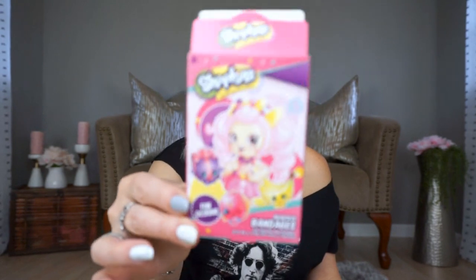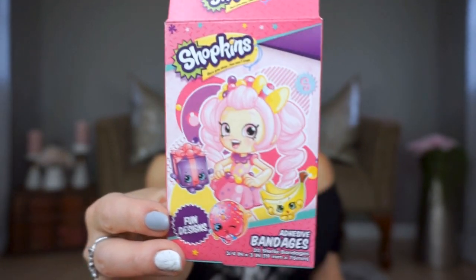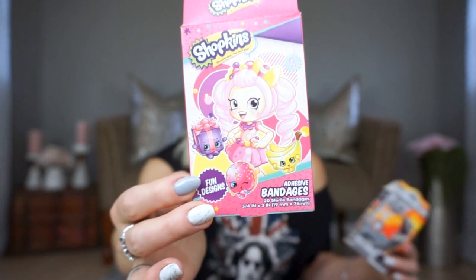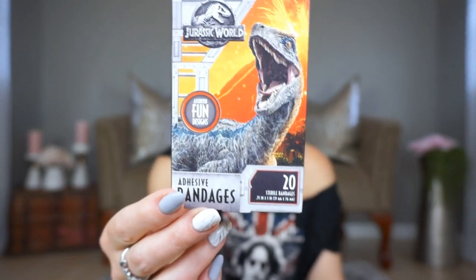My daughter needed more Band-Aids, so I picked up these Shopkins ones because she's back into Shopkins again — it was a big part of her life for a while, then not so much, and now it's back. I also got these Jurassic World ones because we love Jurassic Park and we're actually going to see the new movie tonight. If any of you have seen it, let me know what you thought. I also figured these would be good to have on hand in case my nephews come over, since it's nice to have both a girl version and a boy version.